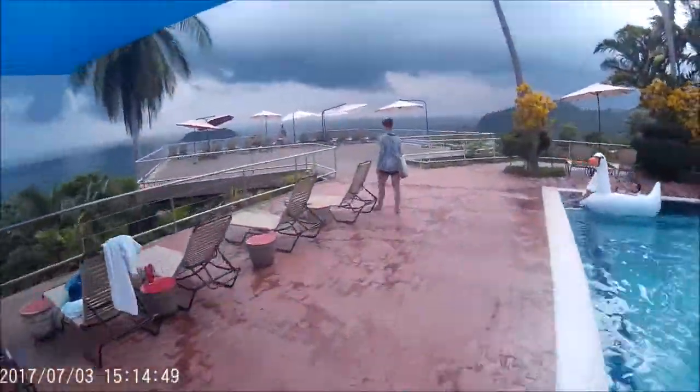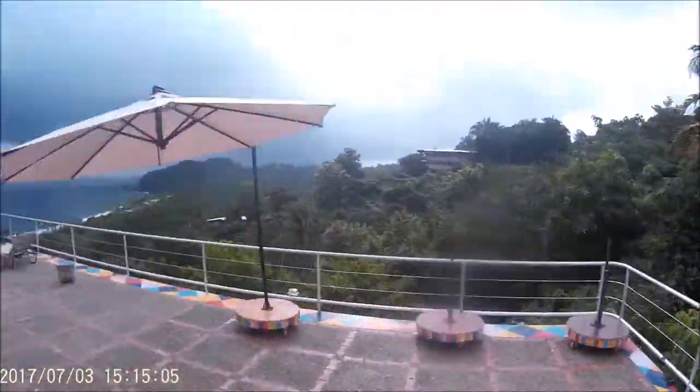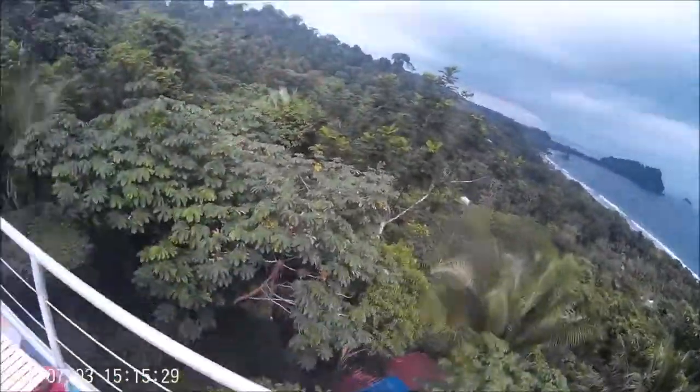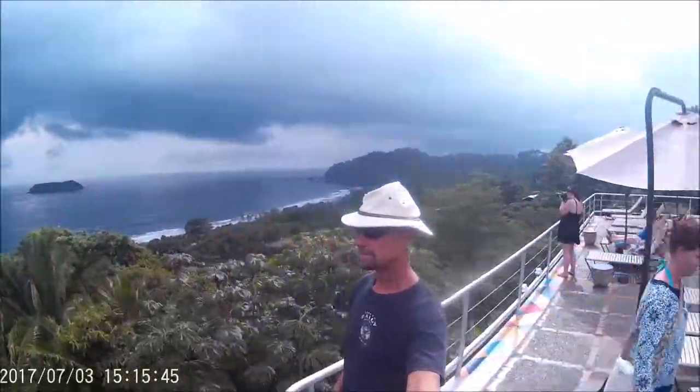Here's a shot of the pool, and this has got some absolutely stunning views. I mean, this is what Costa Rica is all about — look at this jungle and the beach, and that's actually Manuel Antonio that we were looking at, that little peninsula.